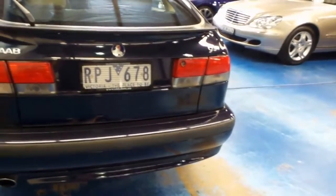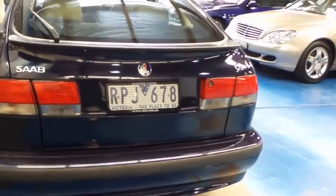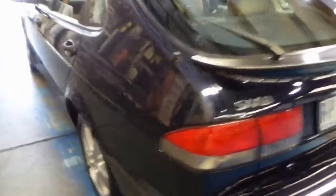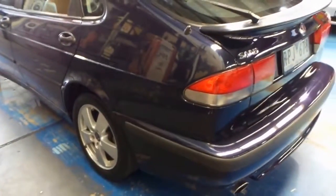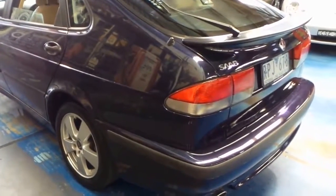All the nice original Saab badging. This has been a very well-loved Victorian car. I decided to keep the Victorian plates on the car, just to let you know that's where it's come from. It's lived a very easy life and hasn't suffered any of the Sydney dings and dents that are so common up here in our lovely city.